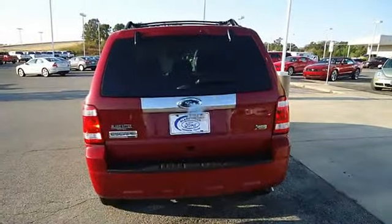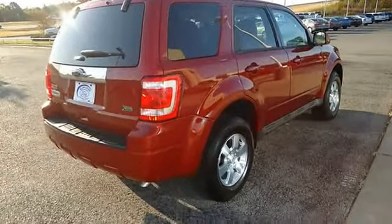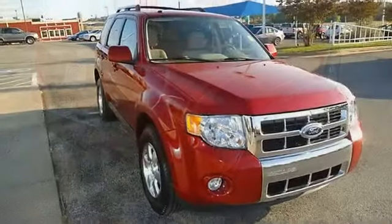Ford Certified Pre-Owned with 100k powertrain warranty, roadside assistance, and low interest WAC makes this vehicle better than new.